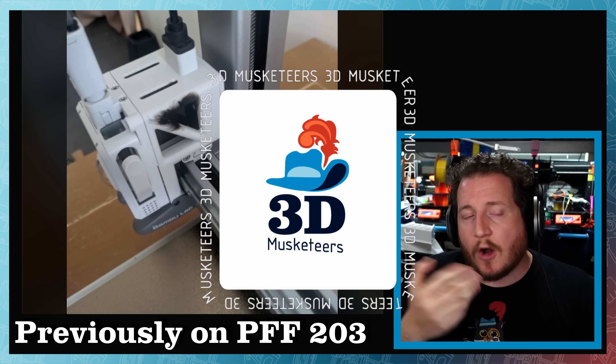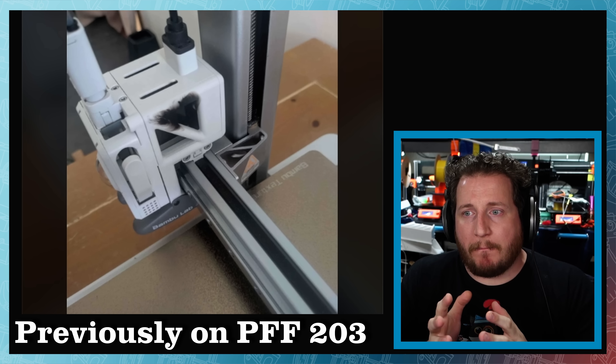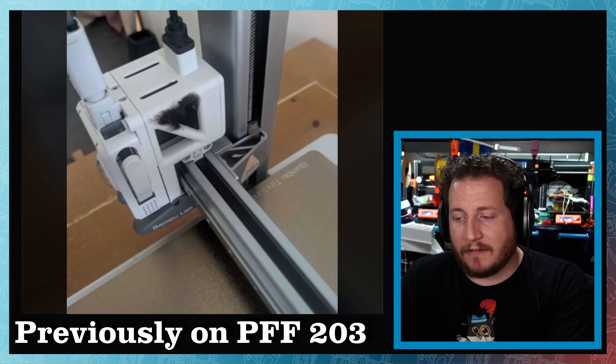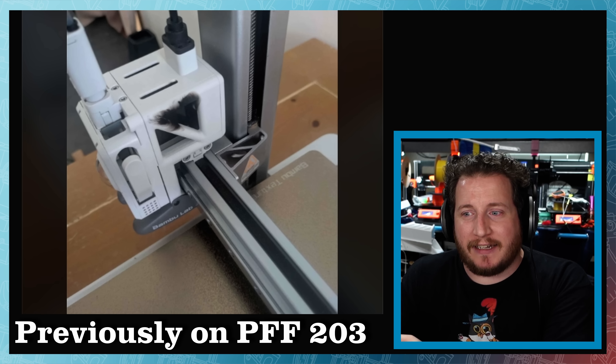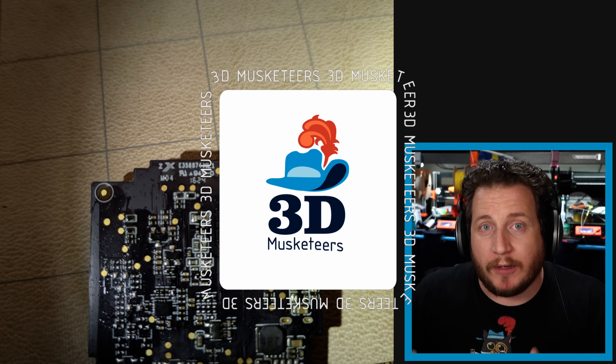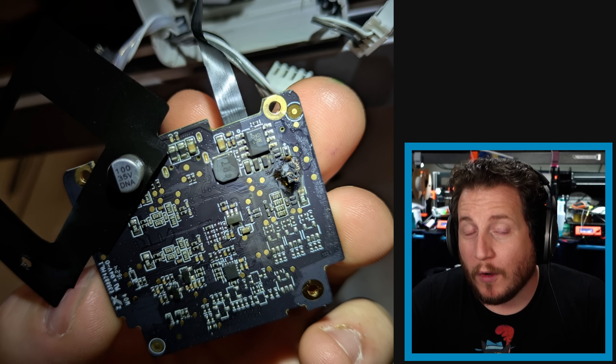Starting off strong with an update from the Bamboo Lab A1 fire from last week. The user from Reddit actually emailed us some photos so you guys can see them as well. For those wondering, here's a quick synopsis: they started to print like normal, the machine shut off, the display went black, everything stopped moving. By the time they made a ticket with Bamboo, their significant other walked out to find the machine on fire - they quickly disconnected it and were able to blow out the fire.